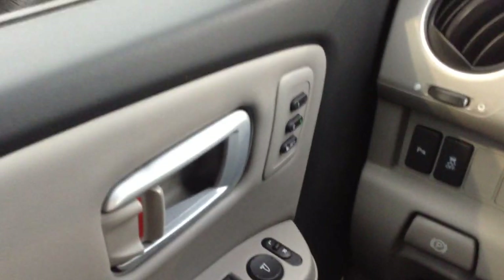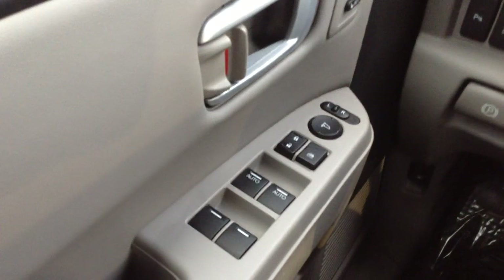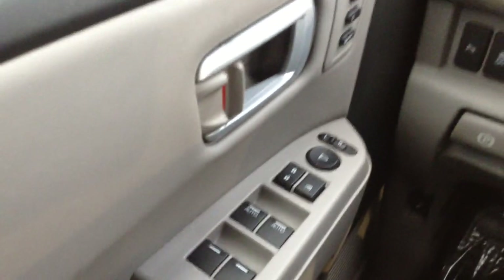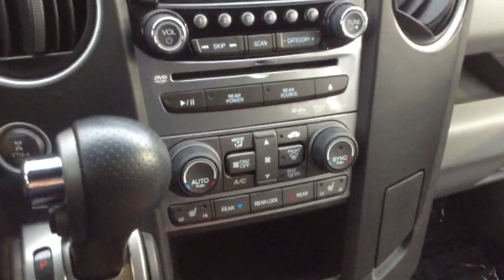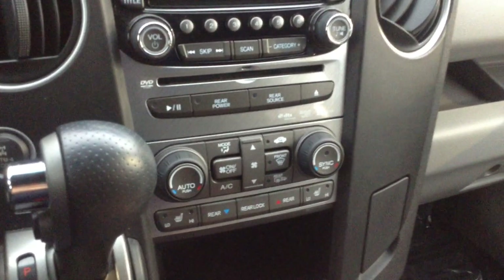Dual memory seat positioning. Power windows and locks. One touch auto driver and passenger windows. Dual zone — I'm sorry, tri-zone climate control.